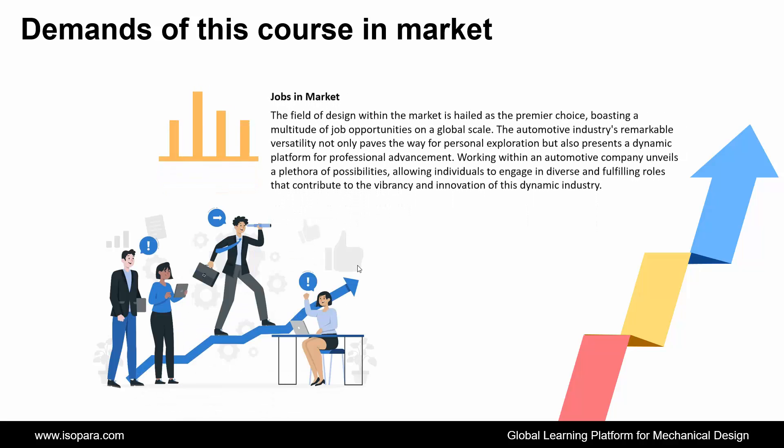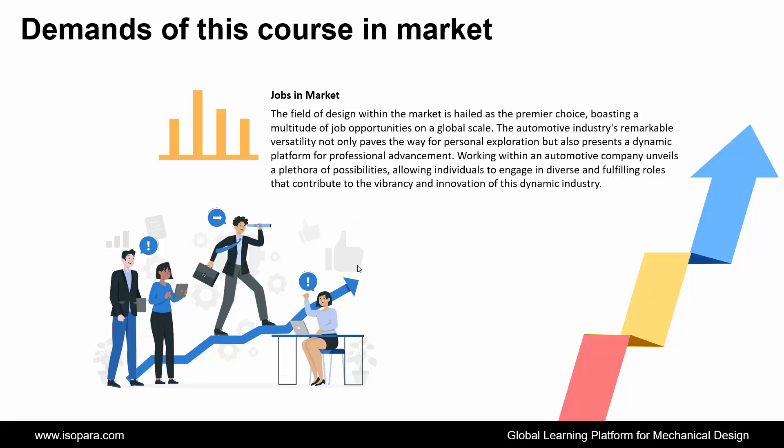Now if we talk about the jobs in the market, the field of design within the market is hailed as the premier choice, boasting a multitude of job opportunities on a global scale. The automotive industry's remarkable versatility not only paves the way for personal exploration but also presents a dynamic platform for professional advancement. Working within an automotive company unveils a plethora of possibilities, allowing individuals to engage in diverse and fulfilling roles that contribute to the vibrancy and innovation of this dynamic industry.